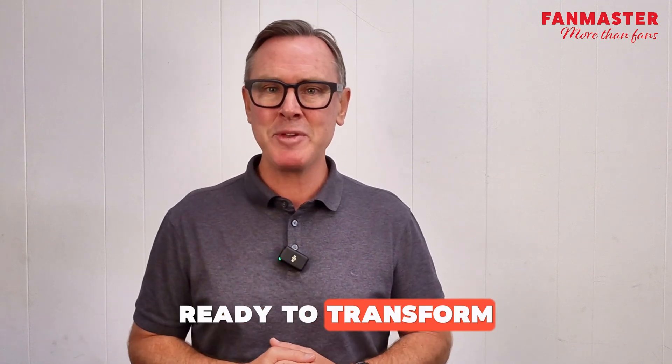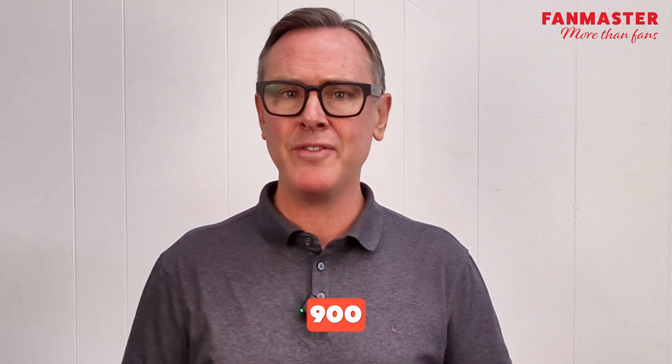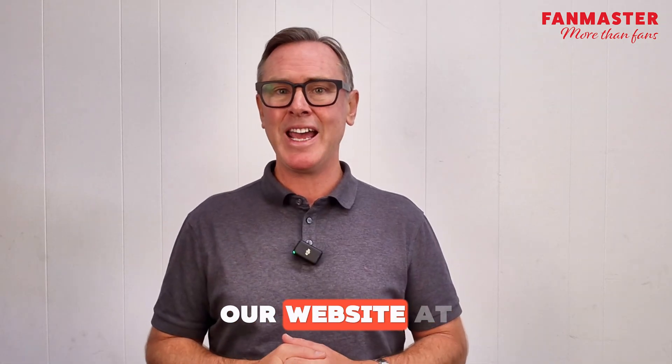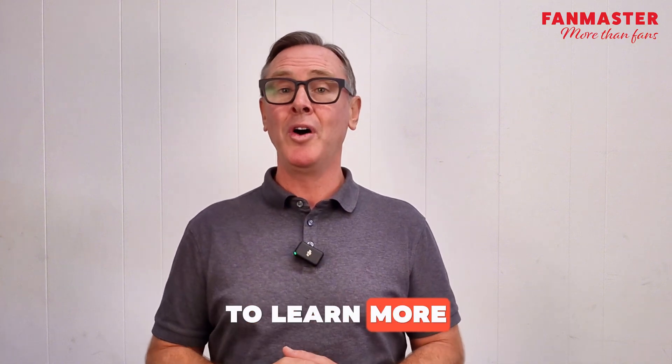So are you ready to transform your space? If so, give us a call on 1300 900 345 or jump on our website at www.fanmaster.com.au to learn more about our HVLS industrial ceiling fans.